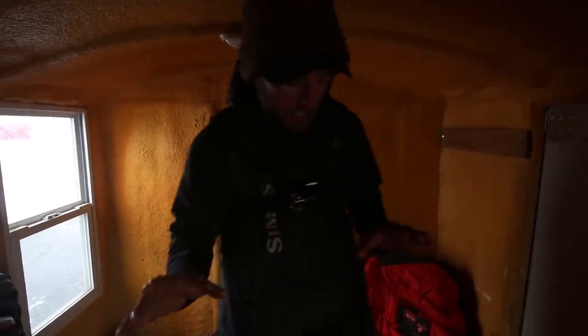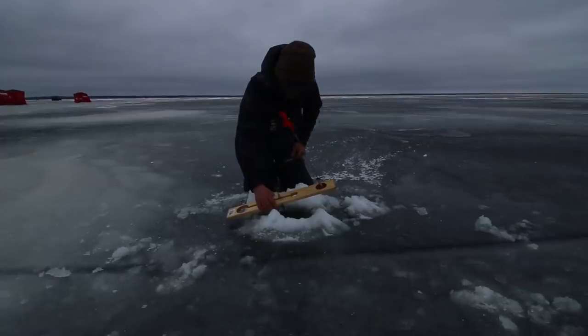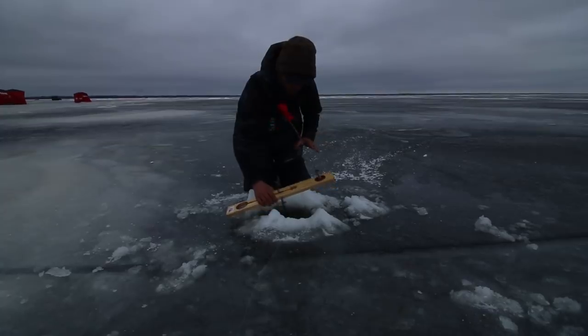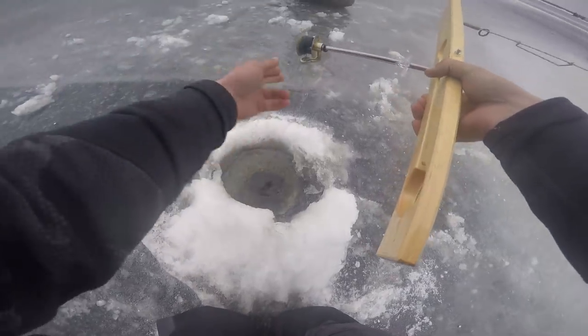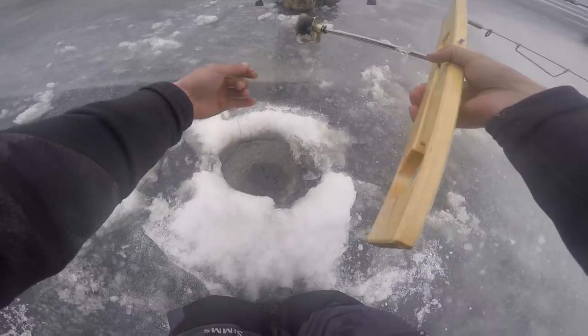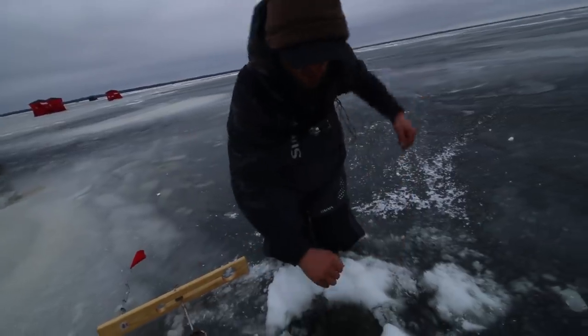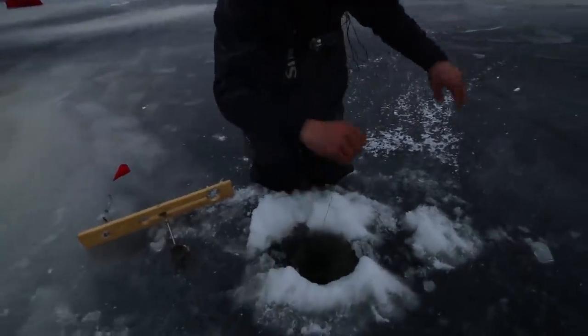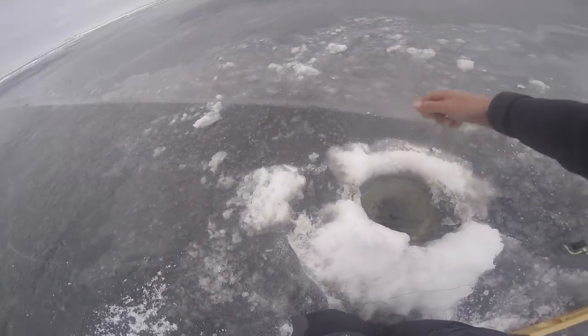We're utilizing a tip-up outside, jigging in here, and we have a dead stick in here too. Between me and Cody we're maxed out on our lines — covering a little bit of water. We're running Beaver Dam tip-ups, easily the best out there — just a very smooth spool. We're gonna feed them a little bit of line, get tight. A lot of guys want to set the hook too hard on a tip-up; just be real soft about it.